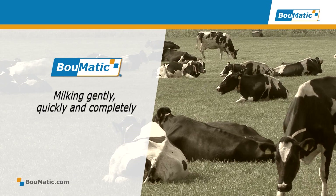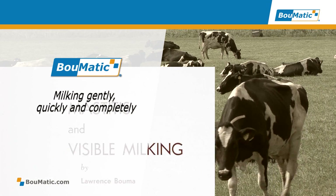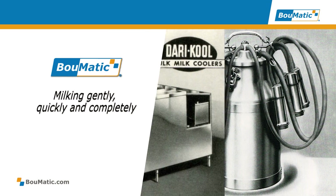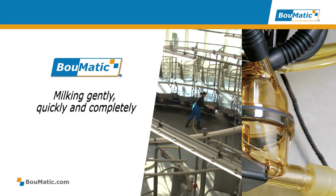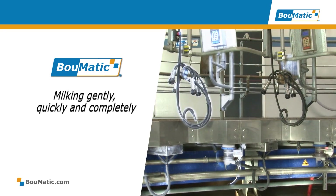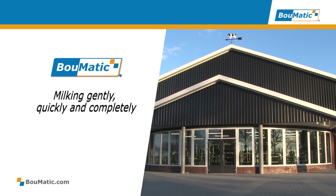Boomatic draws from a strong respect for its family heritage and the drive for technological advancement to provide a complete range of milking solutions. From 25 to 10,000 cows, we meet your milking needs and offer solutions that will grow with your business for generations to come.